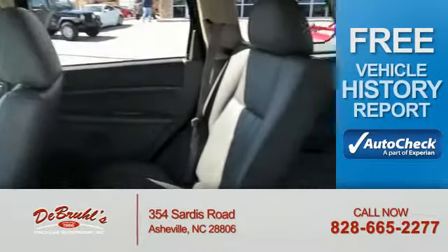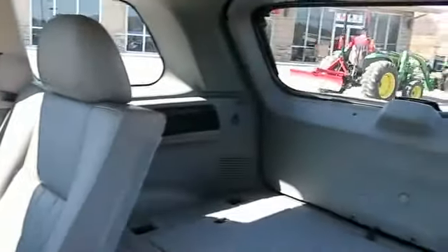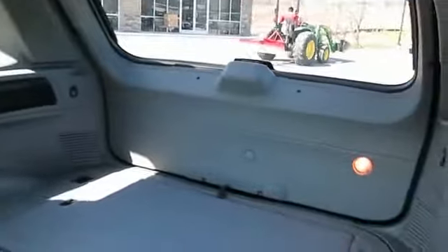Be confident in your purchase with an AutoCheck Vehicle History Report, the industry's trusted vehicle history provider. Great quality at a great price. Call or click to contact us today. Have a great day.